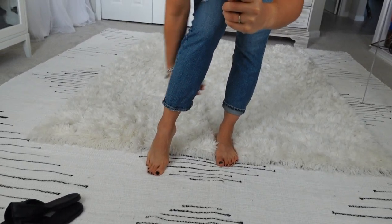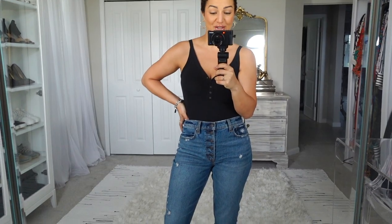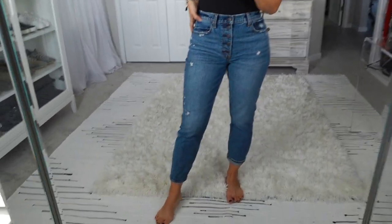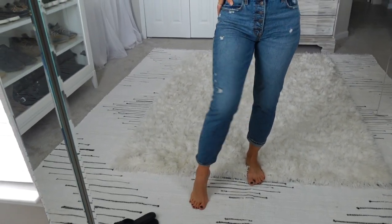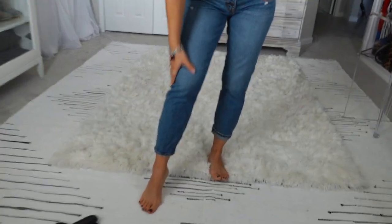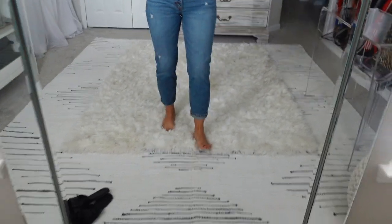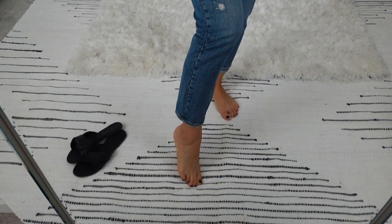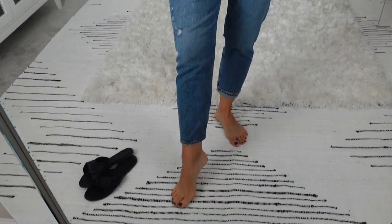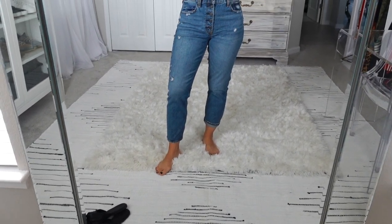The length on these — I'll unroll them so you can see they are a cropped length. I believe these were called the mom jeans, which is hilarious. They are a nice cropped length; I just rolled them up because I had the sandals on. They're not too skinny and tight, and they are not too wide. It's not a raw hem, it's an actual hem, so if you wanted to make them raw, you could.